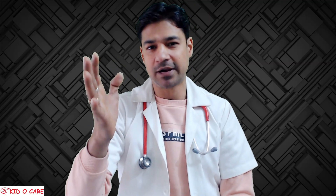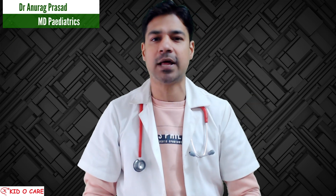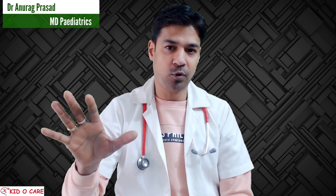Hello friends, once more welcome back to our channel KEDO CARE. I am Dr. Anwar, Dean Pediatrics. Today I am going to explain five points about dog bite. These five points remain confusing for each and every one, so today I am going to clear it forever.